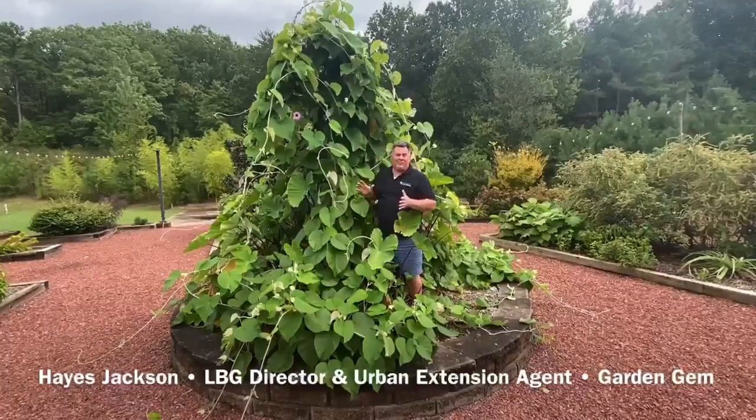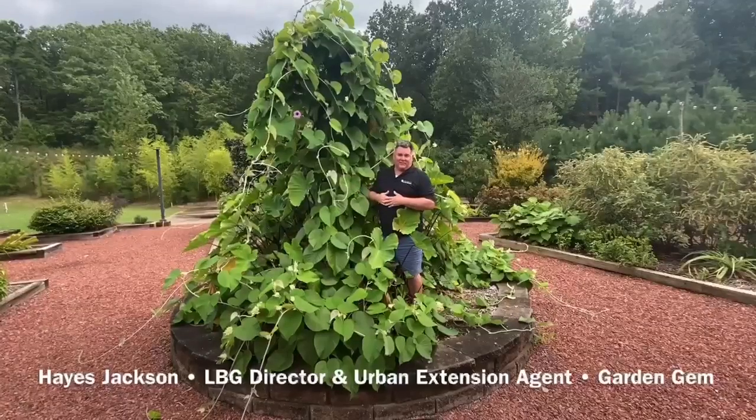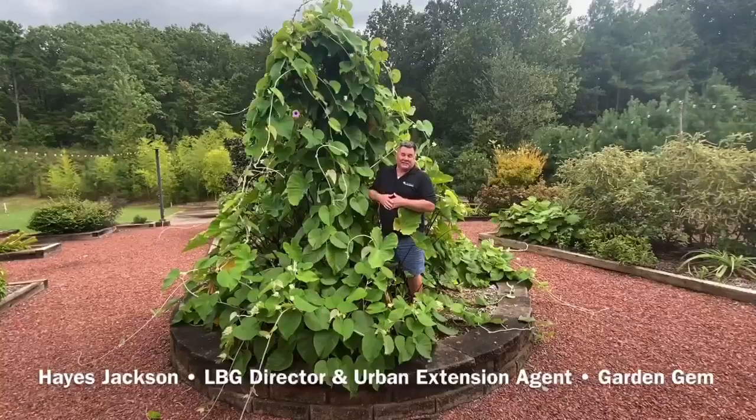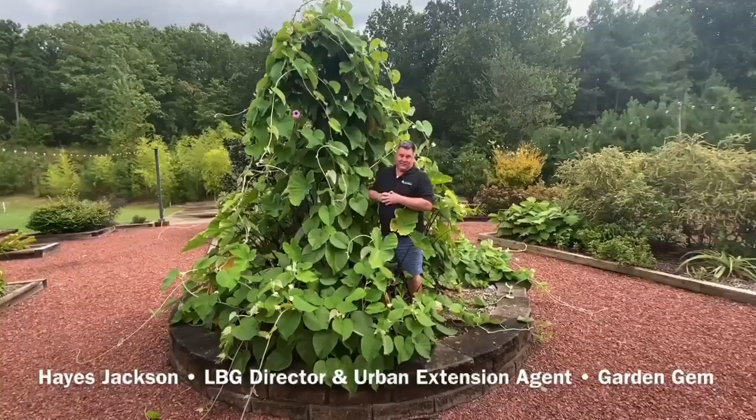So we have giant morning glory growing here at Longleaf Botanical Gardens. Come by and visit us, take a look at it and see how interesting it is and how fast it grows. It's a great plant.